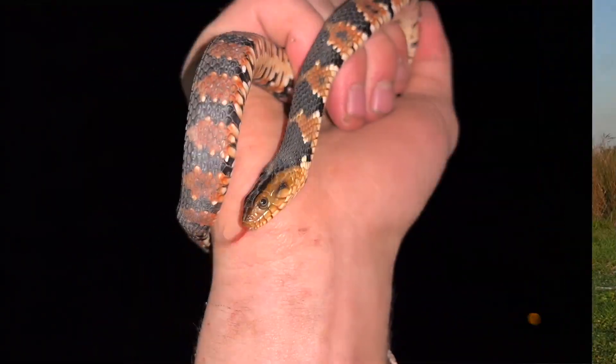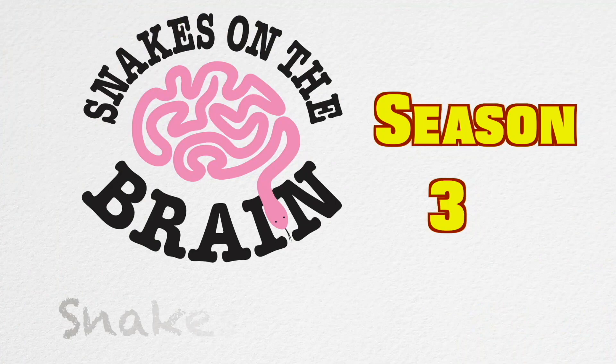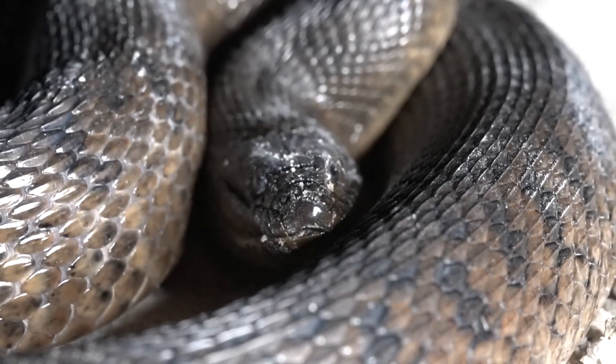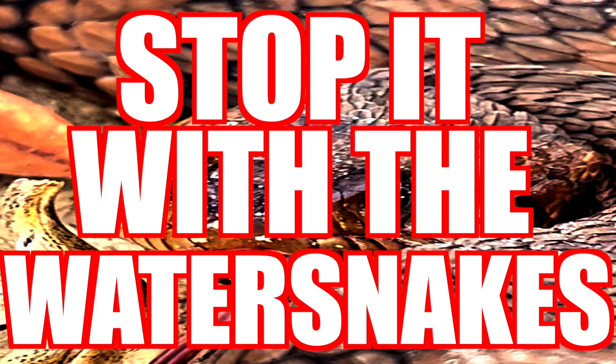My name is Ethan Feintreiber, and I have a passion for educating the world about snakes. Meet the Florida Green Water Snake. Now, I know what you're thinking — we've seen enough water snakes! Stop it with the water snakes! This is the last water snake, I promise.